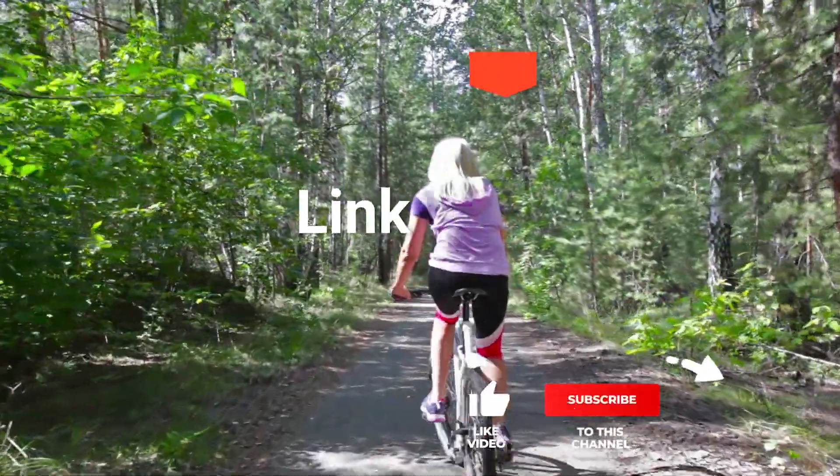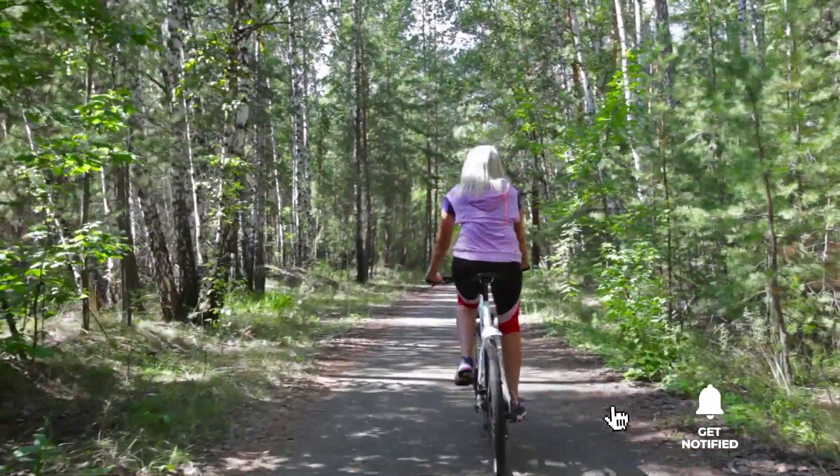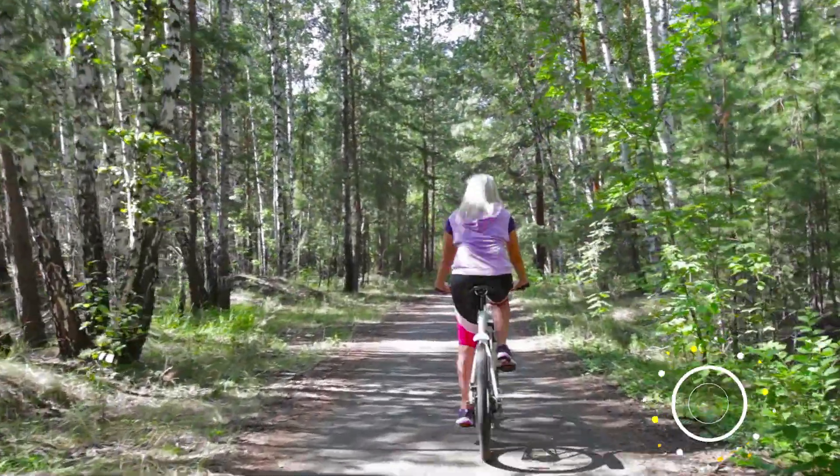Before I reveal number one, be sure to check out the description below this video for the latest deals on each of these items. And be sure to subscribe if you want to stay up to date on the best products on the market.